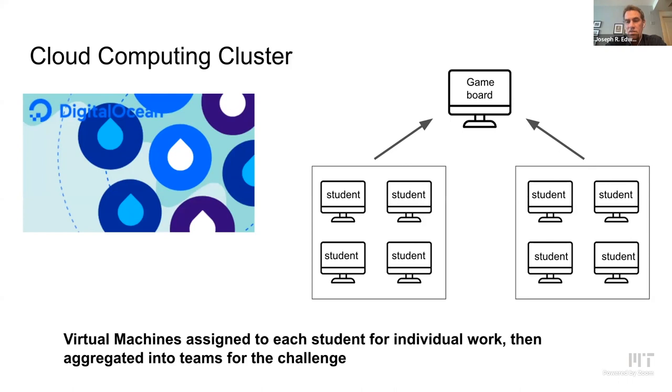We based our system this year on a cloud computing cluster. Each student was assigned a virtual Linux machine that they could use — a very powerful operating system useful in their future as engineers. These individual virtual machines could be joined together into teams, and those teams would play together on a game board on a different virtual machine. We did all of this on the DigitalOcean platform, giving students capability to work on distributed cloud computing systems.